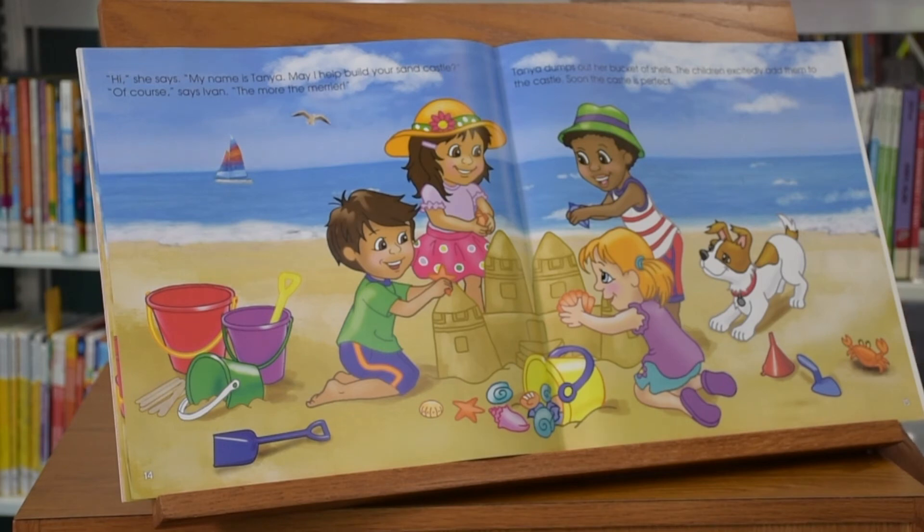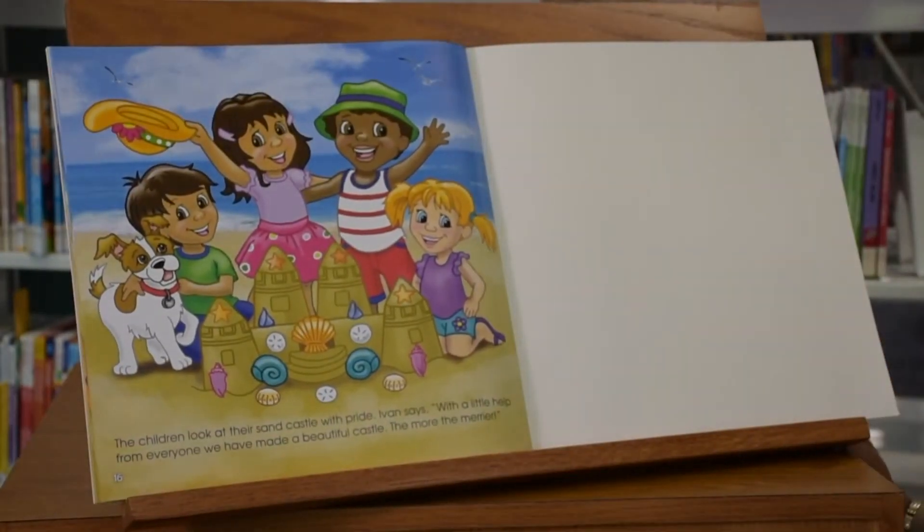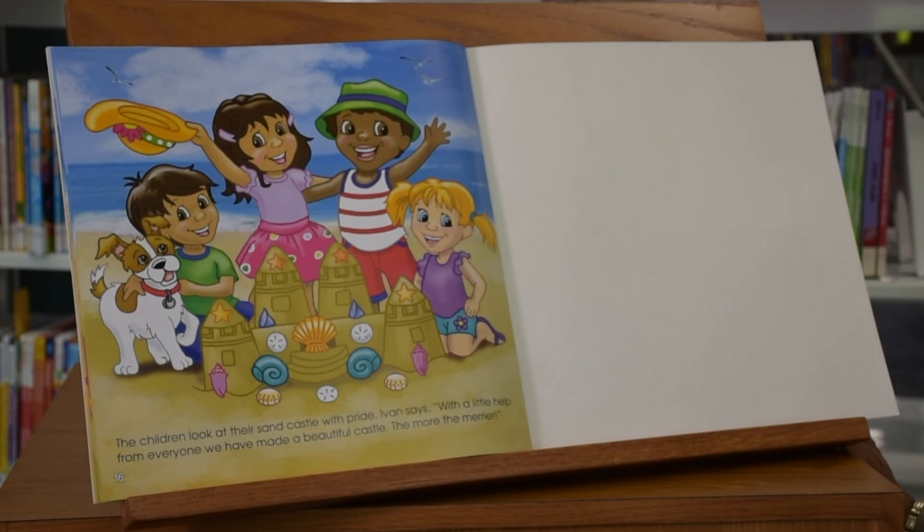Tanya dumps out her bucket of shells. The children excitedly add them to the castle. Soon the castle is perfect. The children look at their sand castle with pride. Ivan says, "With a little help from everyone, we have made a beautiful castle. The more the merrier."